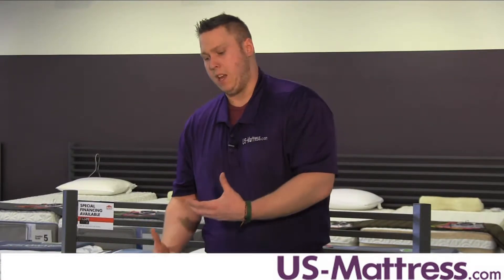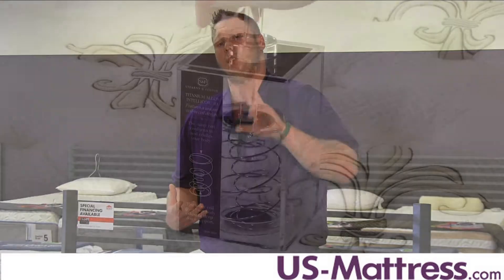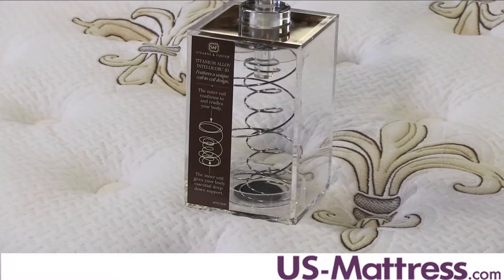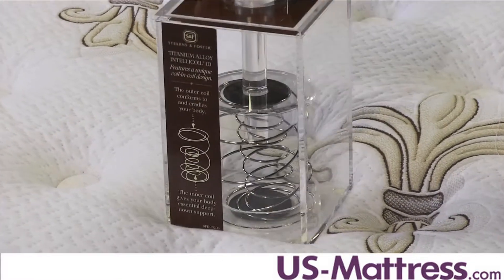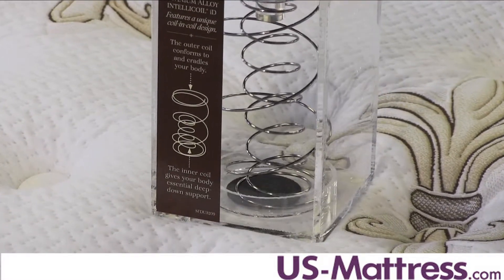The support core of this mattress is going to be the top of the line Stearns and Foster IntelliCoil system. It's a dual coil system, which means you have two coils. The outer coil is going to be longer and give you that nice contour when you first lay on the mattress, but then that second coil comes in and gives you the nice firm support that you're looking for. The coil is twice tempered and made from titanium alloy for extra strength.